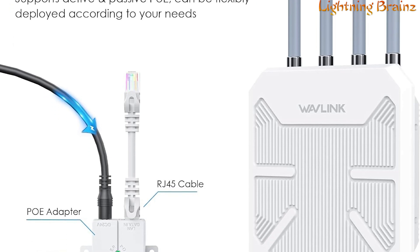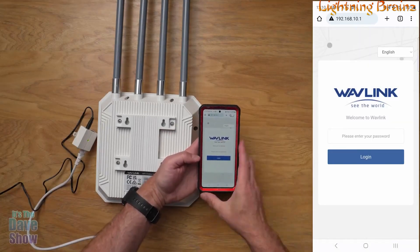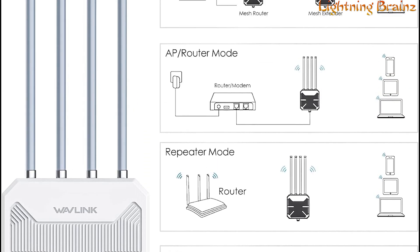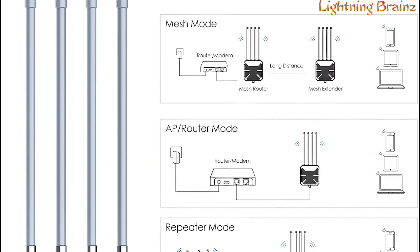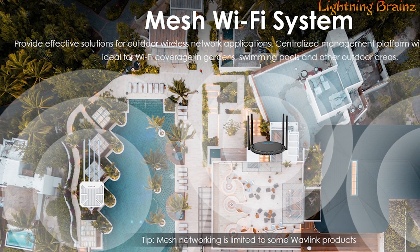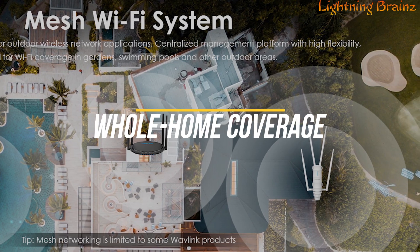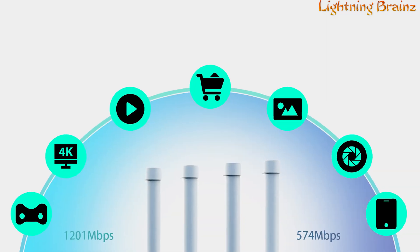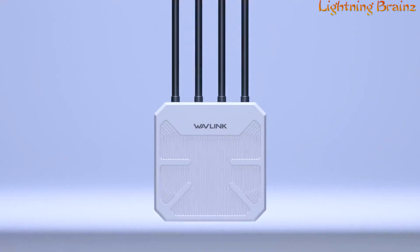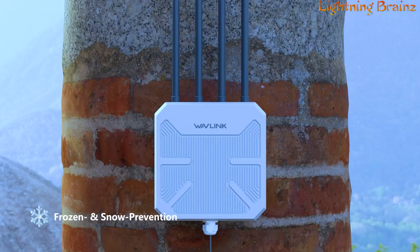Installation is made easy with multiple Power over Ethernet (PoE) options, and it can be managed through the Wave Router app or Web UI. The extender supports various modes including AP, Repeater, Mesh Router, and Mesh Extender, providing flexibility for different networking needs. Its compatibility with the Wavlink Everything Mesh Wi-Fi system ensures seamless roaming and whole-home coverage. This device is ideal for small business offices and outdoor networking, offering efficient dual-band operation, powerful signal amplification, and robust housing that withstands a wide range of environmental conditions.